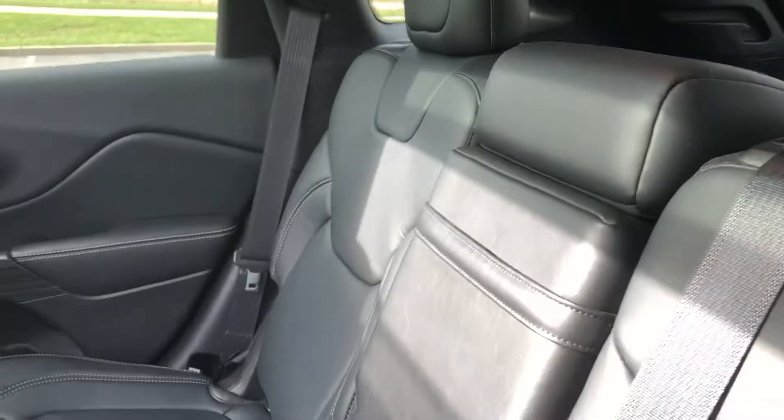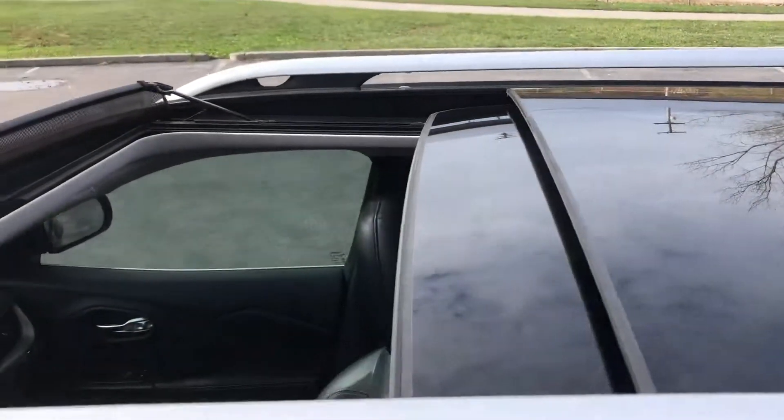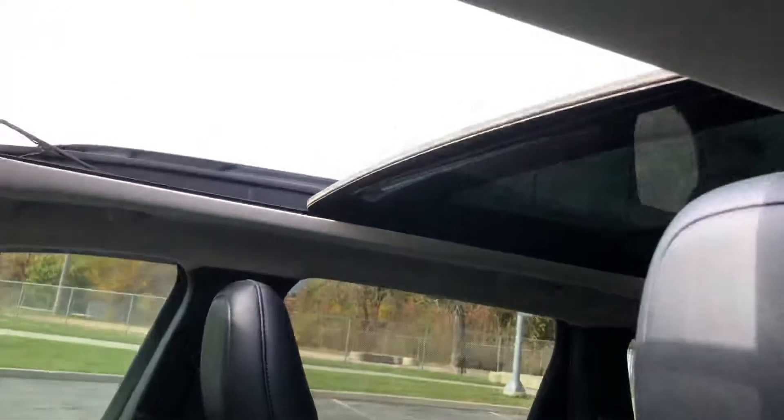Moving on to the back seat — you can see those leather seats are in great shape. Comes with a panoramic moonroof, two pieces. The front piece opens and slides over the back there.